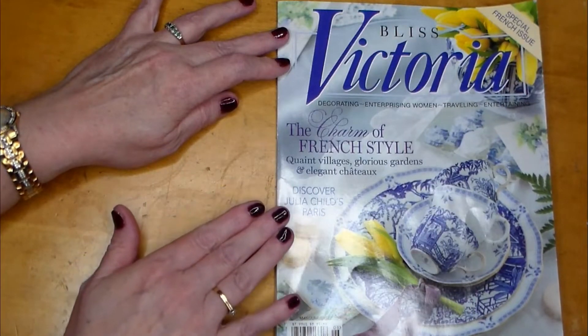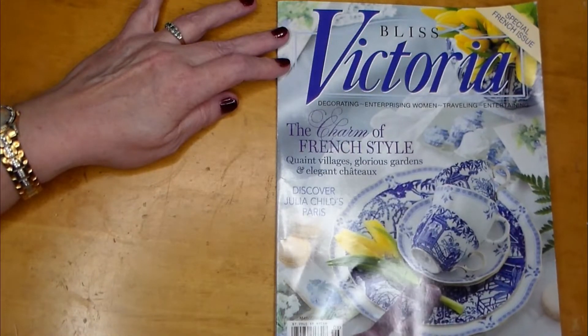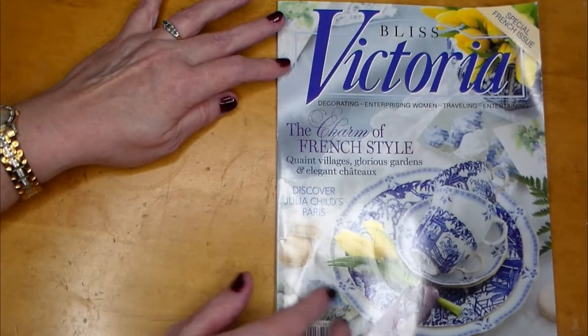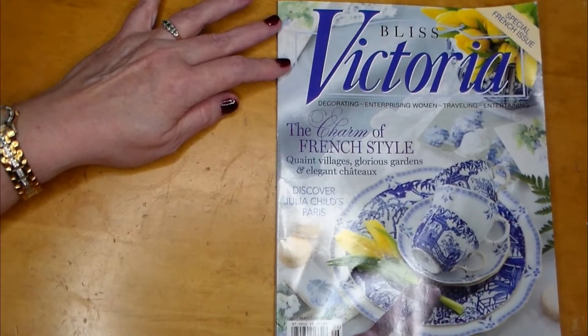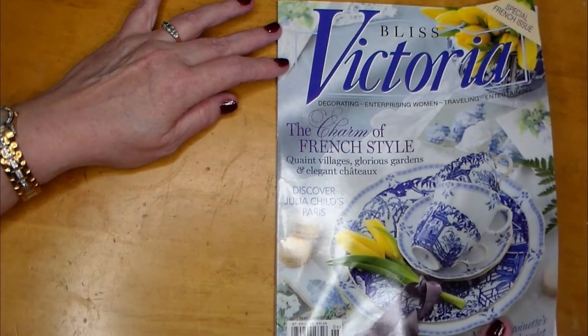Discover Julia Child's Paris and Marie Antoinette's restored Versailles hamlet. Look at the print on these dishes — isn't that gorgeous? Oh my goodness, I love the blue print on the dishes, just so elegant.